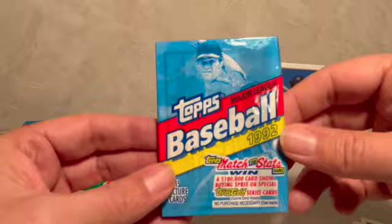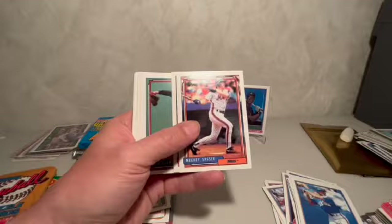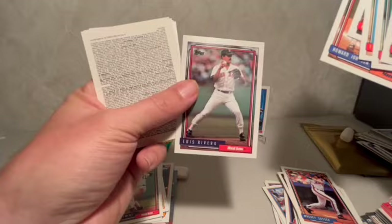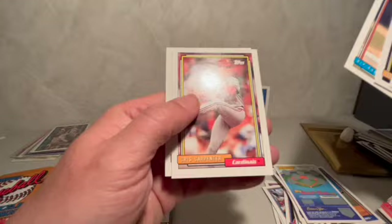Let's start with '92 Topps baseball — I remember opening up hundreds of packs from '92. All right, a little bit tricky — there we go. Starting with Mickey Sasser, John Cerutti, Roger Clemens — not a rookie card but a keeper — Dave Justice, not a rookie, Tim Wallach, Mark Lemke, Howard Johnson, Luis Rivera, Matt Nokes again all-star card, Steinbach, Juan Guzman, Bip Roberts — and that's it for that pack.